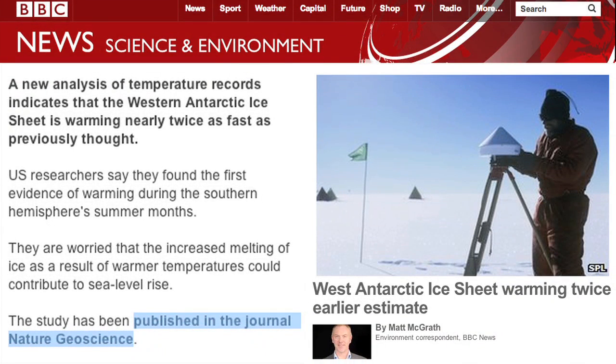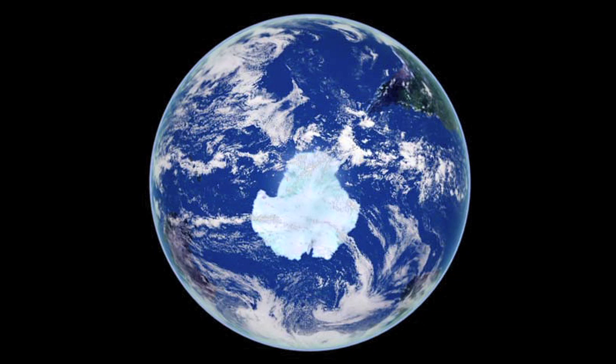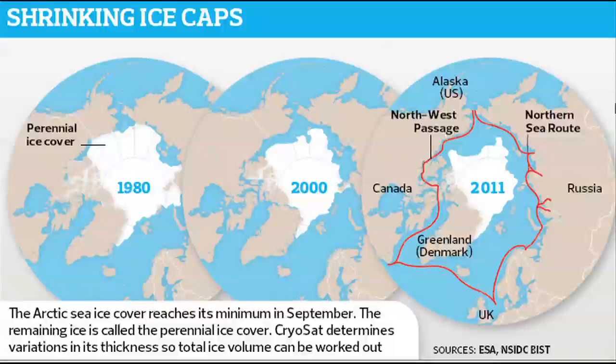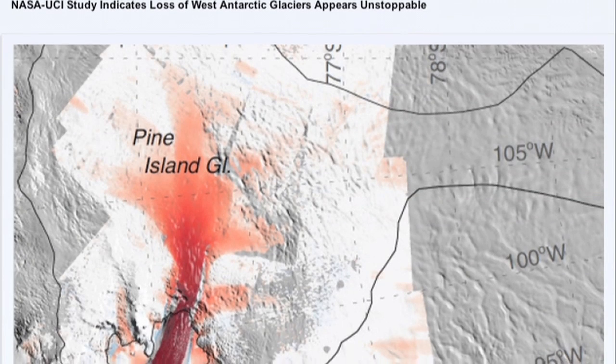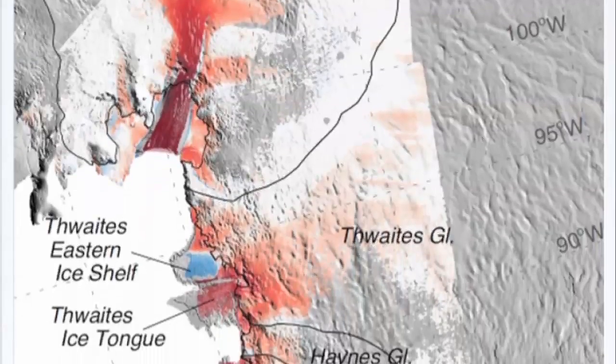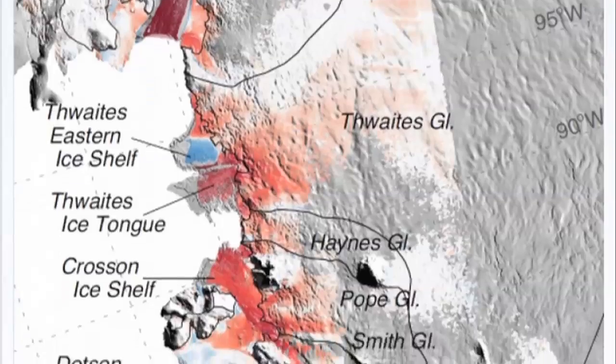We now know the Antarctic ice sheet is melting much faster than had previously been predicted. The focus earlier had been on the Arctic polar ice cap, and it was believed that melting was taking place at a rate at which by 2016 we would probably have no ice cap at all in the summers. Now we know that Antarctica is also unstable, and in fact, six of the glaciers on the shore of the Amundsen Sea in the Antarctic are melting and flowing into the sea.